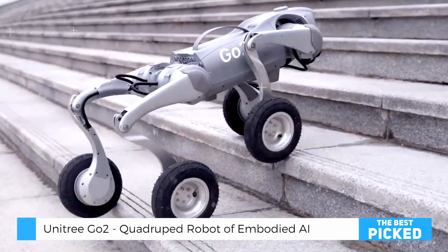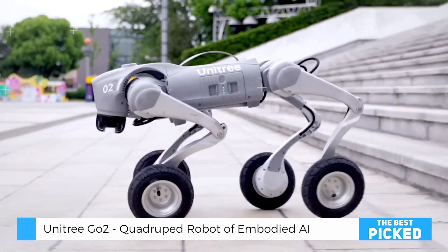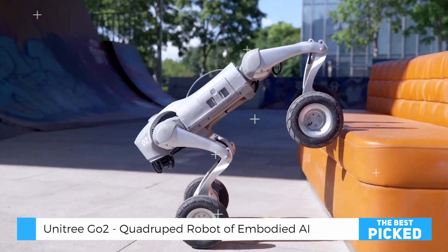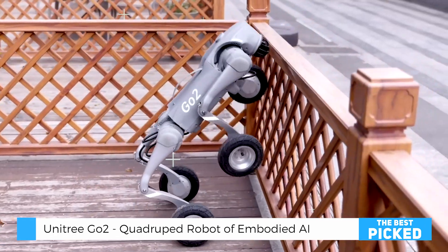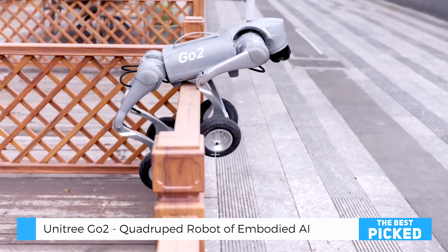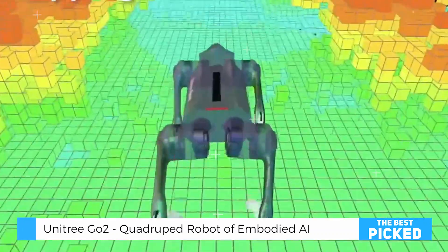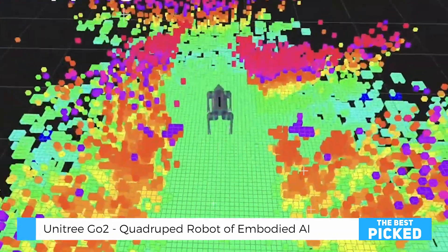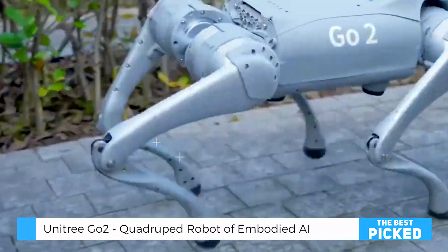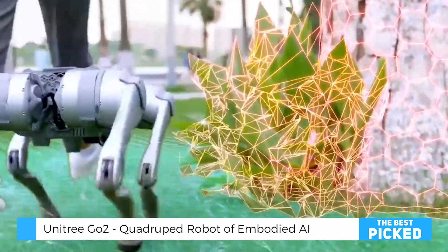Cutting-edge technology and features — what sets the Unitree Go2 apart from other robot dogs on the market? This isn't just a toy or a simple AI-powered gadget. It's a full-fledged robotic system designed with embodied AI that allows it to adapt and react to its surroundings in real time. At its core, the Go2 is equipped with a powerful AI processor, enabling it to make split-second decisions. Thanks to its intelligent vision system, it can map out its environment, avoid obstacles, and navigate complex terrains effortlessly. Unlike previous robot models that relied on pre-programmed paths, the Go2 learns from its surroundings, making it far more interactive and intuitive.